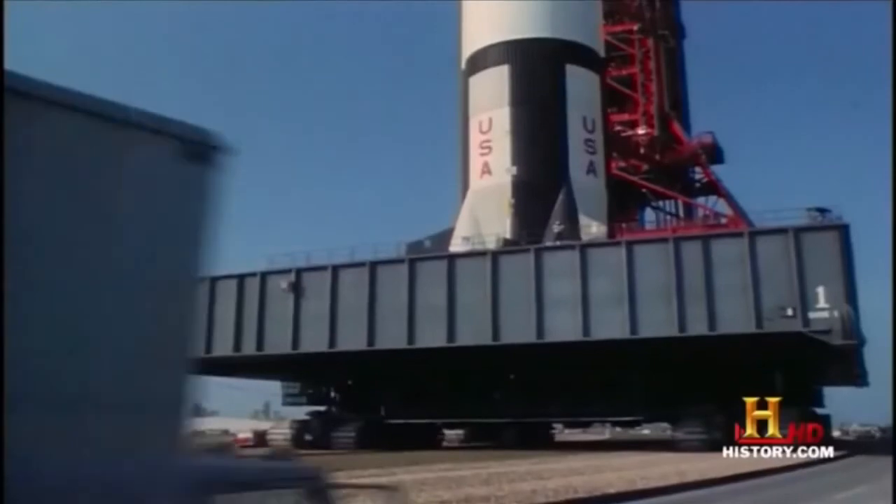The two crawler transporters are only two in the world. And without them, you don't have a space program.